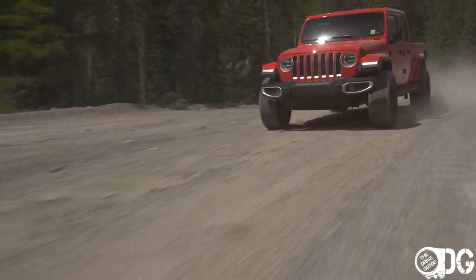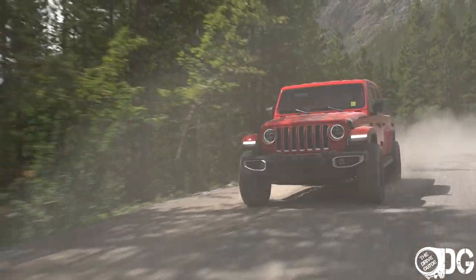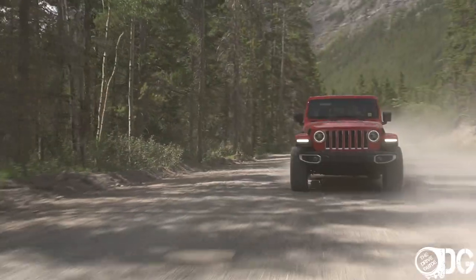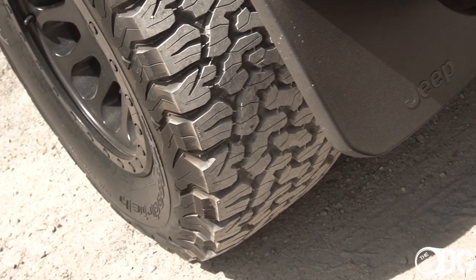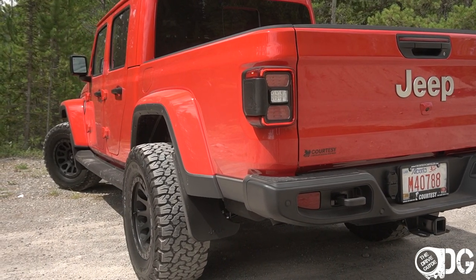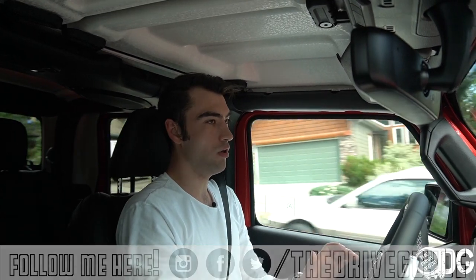I'm in the Overland model, which is mid-spec. You have the entry-level Sport S, then the Overland, and then the Rubicon. This truck has a significantly different tyre and wheel package implemented by the dealership — 33-by-12s on 17-inch rims — and they're brilliant. You can see them hanging far over the wheel arch; it's a great compromise between the Overland and Rubicon for someone wanting a little more off-road capability.